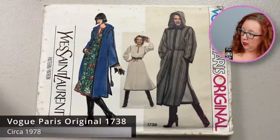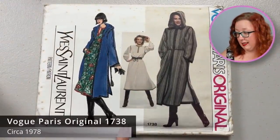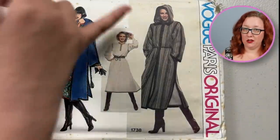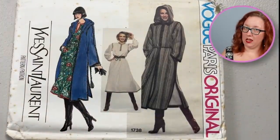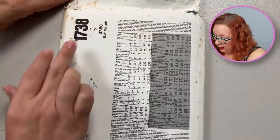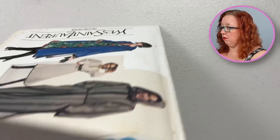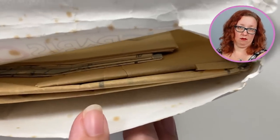This one is Yves Saint Laurent — Vogue Paris Original 1738. It comes with the coat and the dress, and of course the coat has a good hood. She had a thing, friends, and she went hard for that thing. It is a size 16, which is going to be a bust 38. And I do think that looks like a factory fold to me — I'll double check, but we love that.